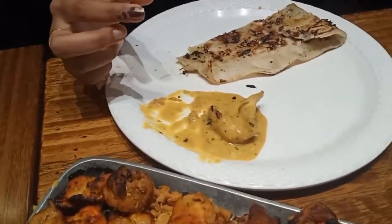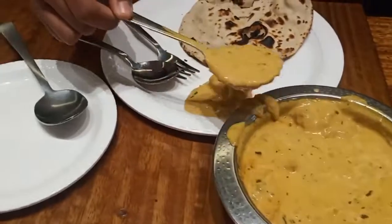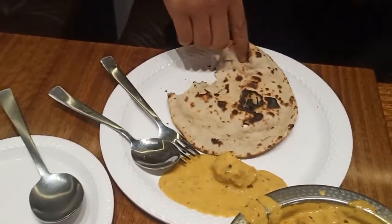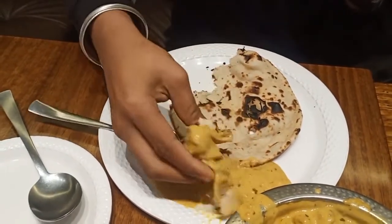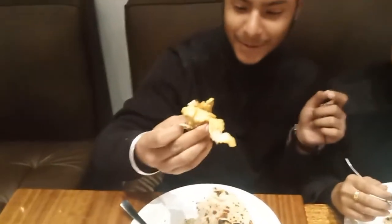I've also tried the butter chicken — it's very good. Let's take the butter chicken. Now we can see the piece, how nice it is. It's very good.